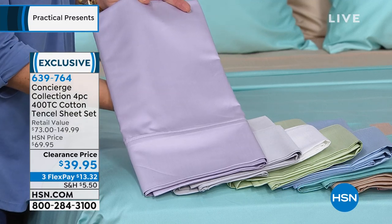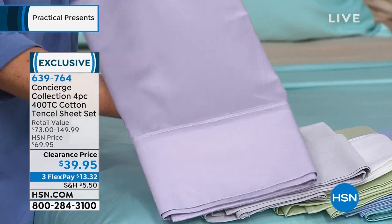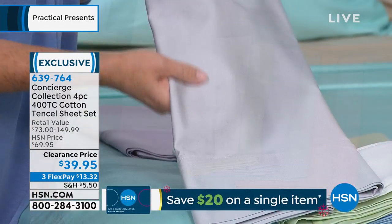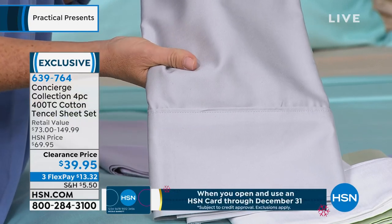This is the lavender — pretty. We started with 1,800 and there are 300 left, twin through king. Here's your gray — it's like a silvery gray. In the gray, we started with 1,600 and we've got about 450 left in twin, full, and queen only.